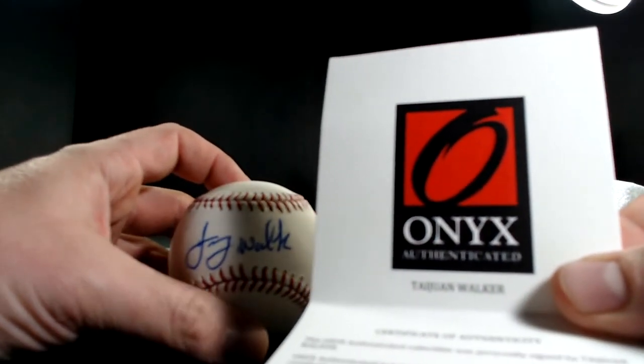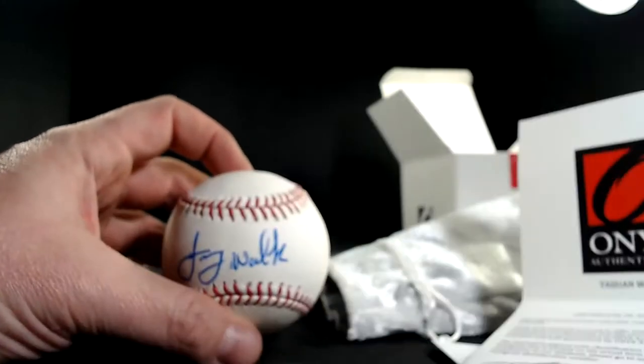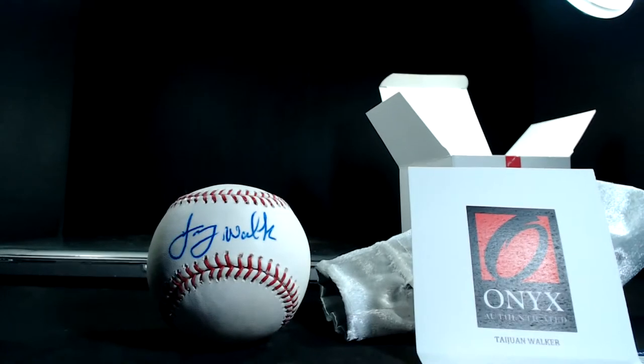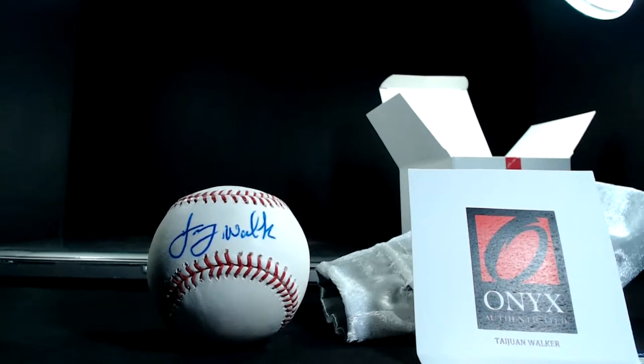And we've got Tawan Walker. Tawan Walker — does that look like Tawan? I thought it was a J something. Definitely Walker, but the first name for sure threw me off. Let's do a double check — sometimes I know, sometimes I don't. Every time I look, just to be sure. Tawan Walker, yes sir. Seattle Mariners — that's Dave.